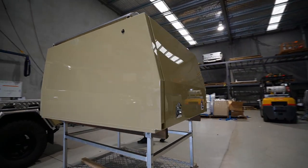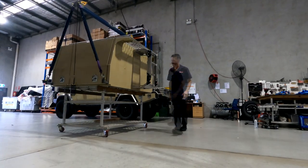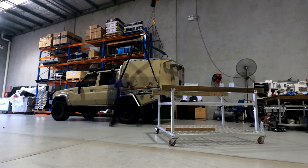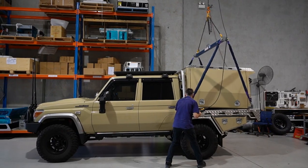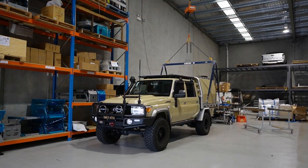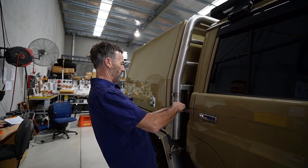Danny's fitting my canopy of choice — the Norwell Deluxe Compact Canopy. Sit back and enjoy the footage of the fitting process.